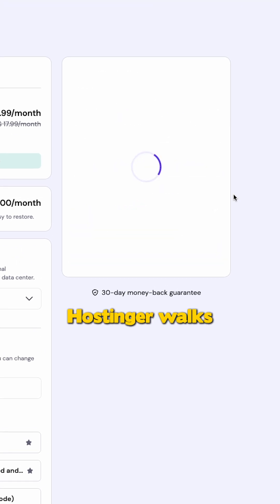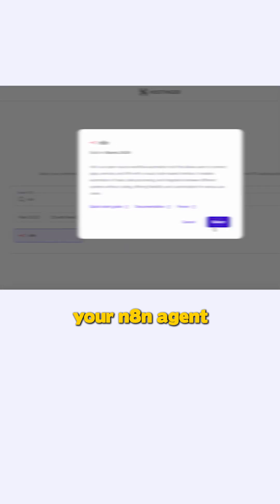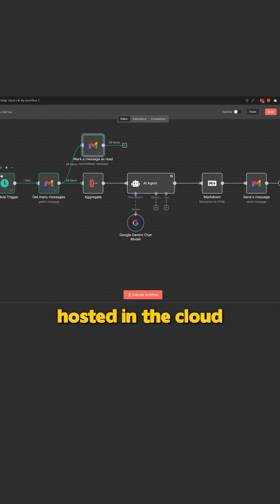Once you complete checkout, Hostinger walks you through a super clean step-by-step onboarding to turn on your N8N agent. After a minute or two, you'll log in and see your N8N dashboard, and it's fully hosted in the cloud.